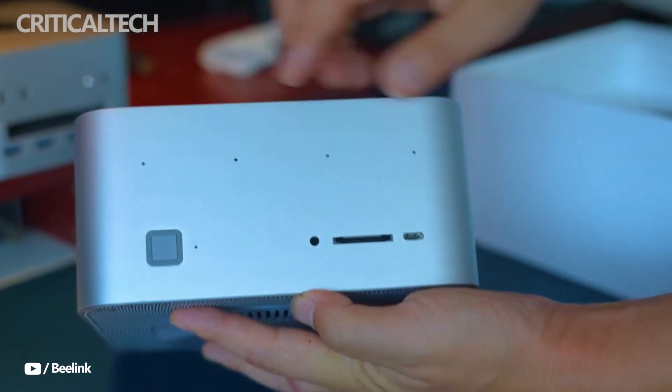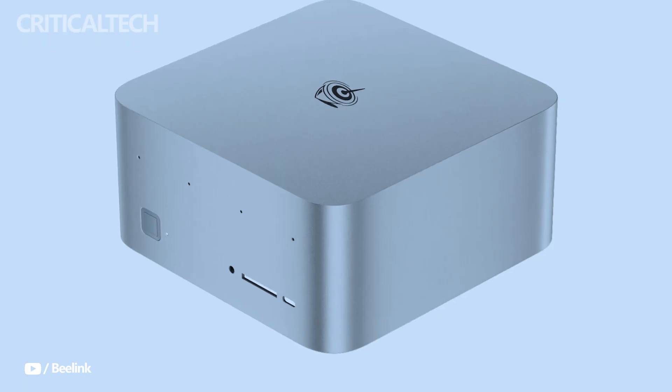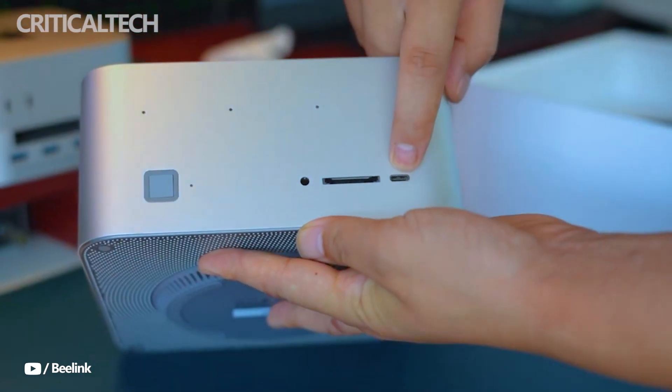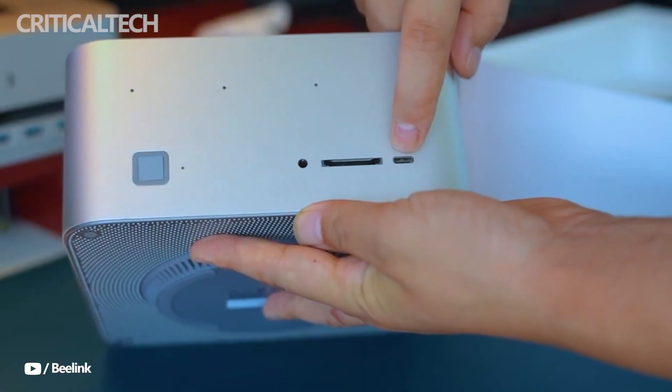Hey everyone, the B-Link GTR 9 Pro is a compact yet immensely powerful small form factor PC designed for users who demand top tier processing, AI acceleration, and advanced connectivity in a workstation-size footprint.